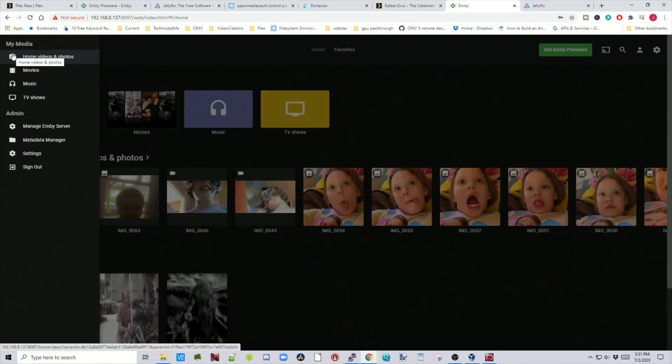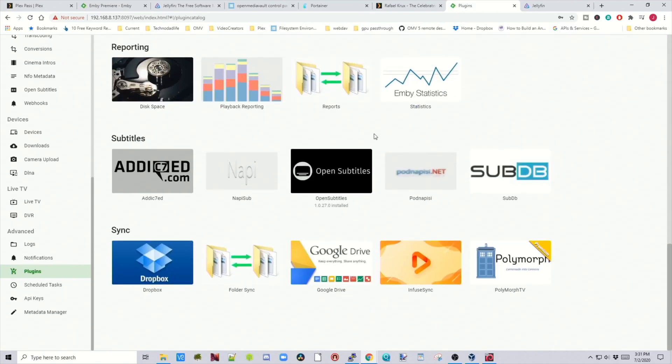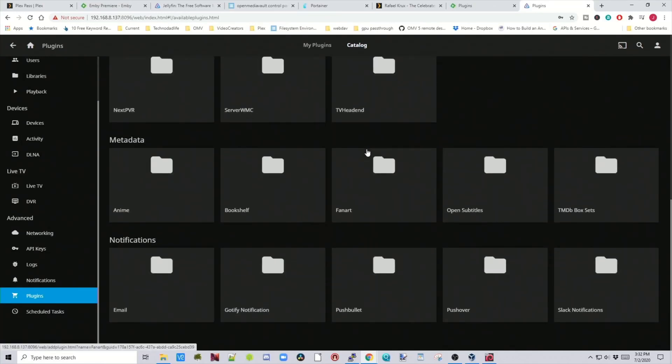One thing that MB and Jellyfin have that Plex doesn't is plugins — a way to add extra functionality to your server. MB comes with several plugins automatically installed, and the catalog has many more you can add. Jellyfin also has plugins but only has two installed by default, and the catalog is much smaller. It seems Jellyfin has taken the most-used plugins and imported those over, while MB has a wider range in case you need a particular one.